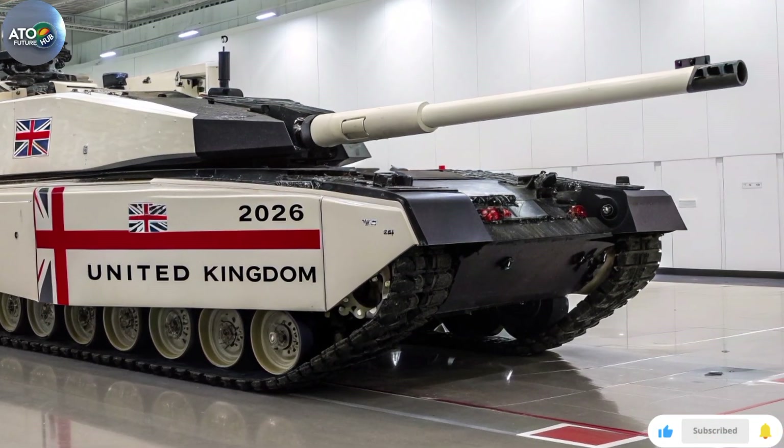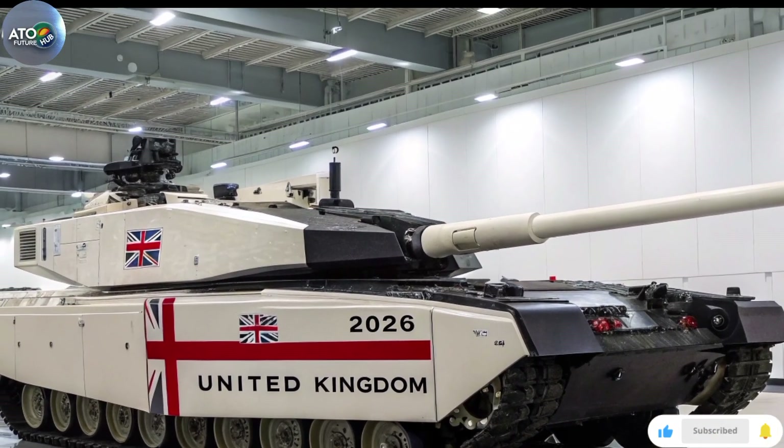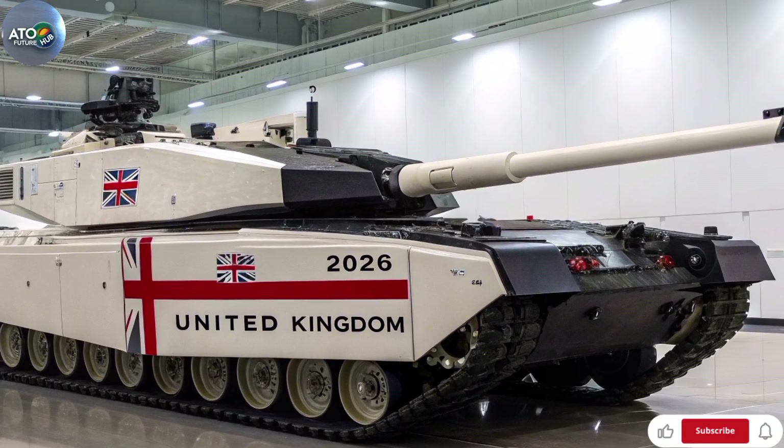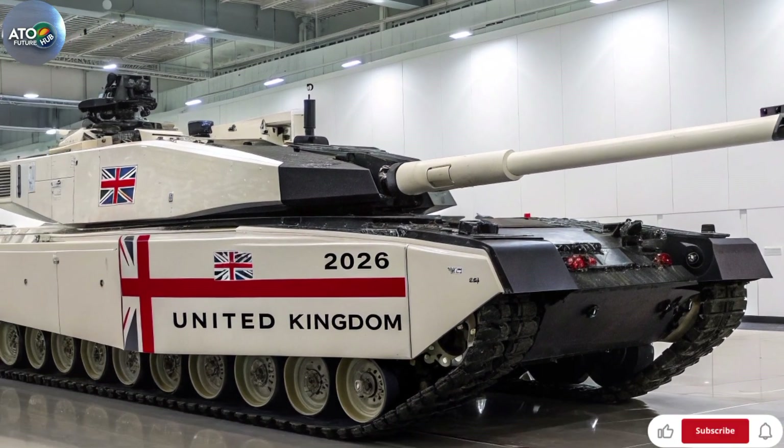In conclusion, the 2026 model of Challenger 3 is not just an incremental upgrade — it's a generational shift in Britain's heavy armour capability. For those interested in defence technology, vehicle architecture, or UK military readiness, this tank is one to watch.